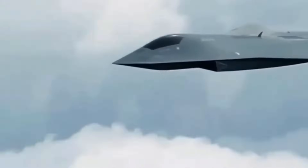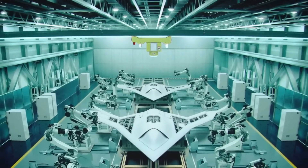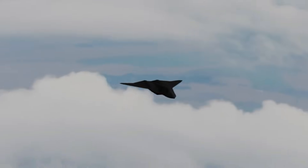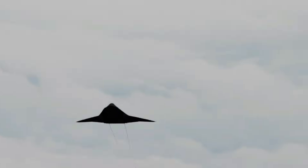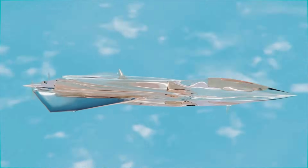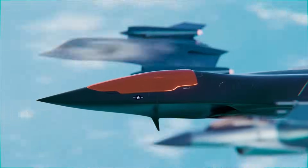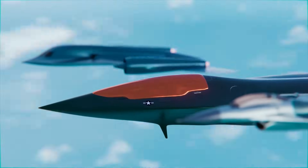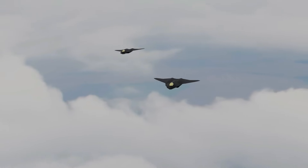This aircraft's capabilities didn't end with speed. Equipped with parallax, a groundbreaking coating, the Manta could render itself invisible — not just to radar, but to the naked eye. This technology worked by transmitting images of the aircraft's surroundings across its surface, creating an illusion of complete disappearance. An aircraft that could vanish while striking with hypersonic missiles traveling at 2,850 miles per hour? It's no wonder the project was classified and shrouded in mystery for years.